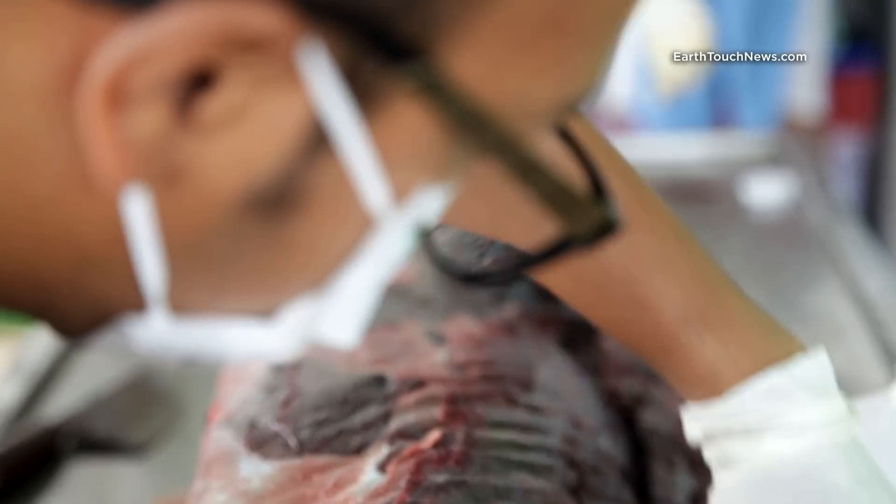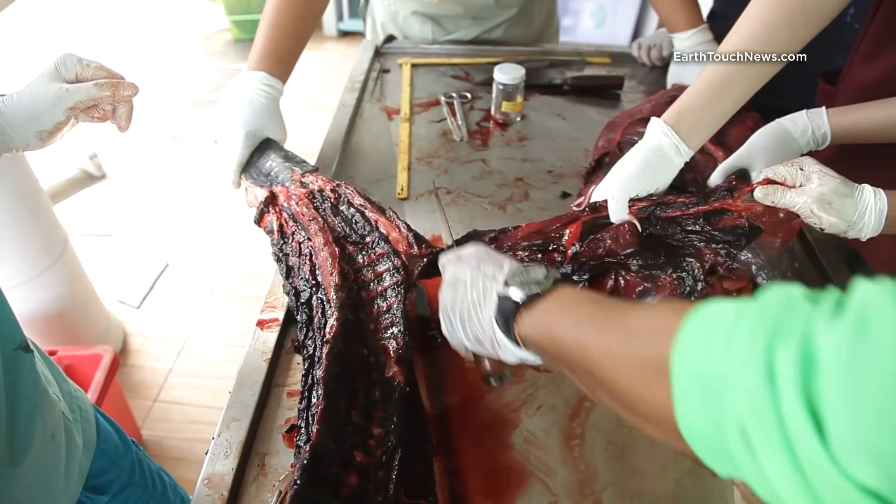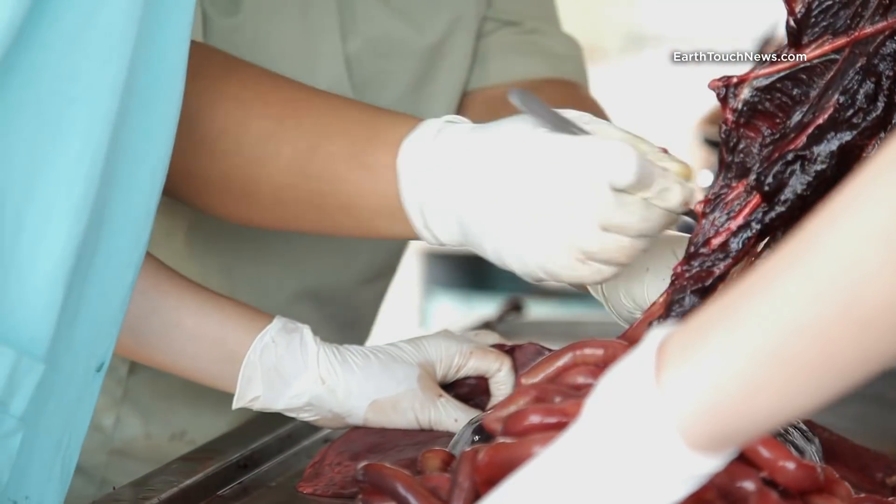By examining chemical elements, like carbon, that build up in the dolphin's muscle tissue, the team can even tell what the animal has been eating over time.